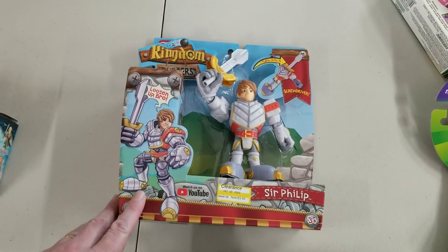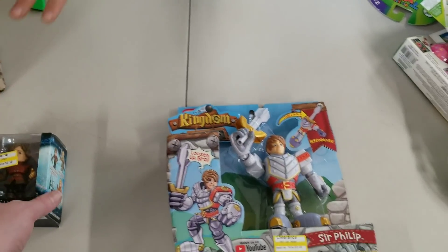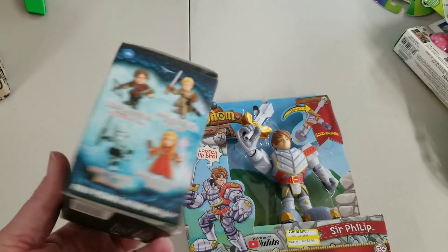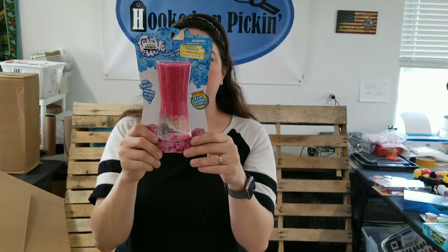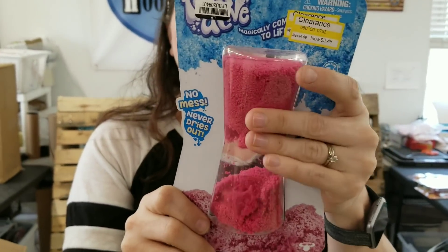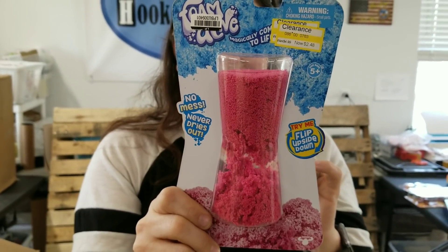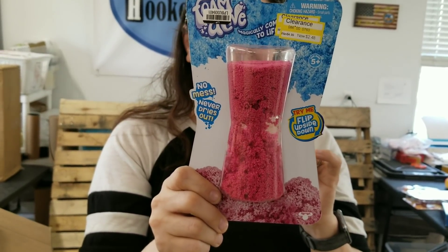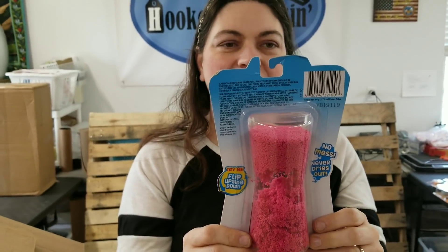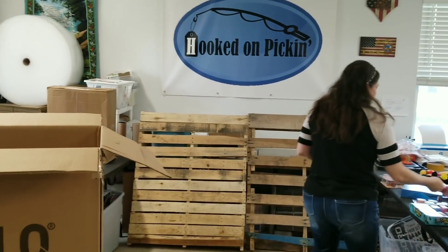I'm loving some of the stuff we can put in a mystery box. This Game of Thrones, because of the age content, we probably won't put this one — that'll be on Hooked on Picking individually. Here's the weird creepy one. I don't know why it creeps me out, but we had a purple one like this. It's like kinetic sand or something? Foam Alive is what it's called. I don't know why it creeps me out, it just does. Somebody will like it.